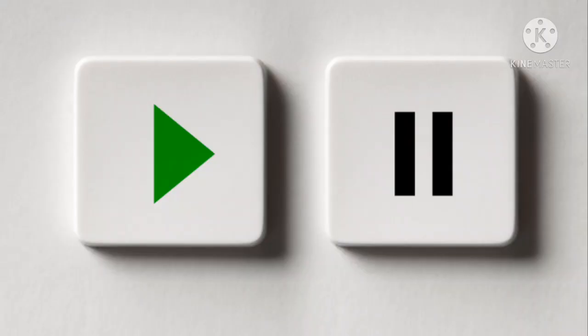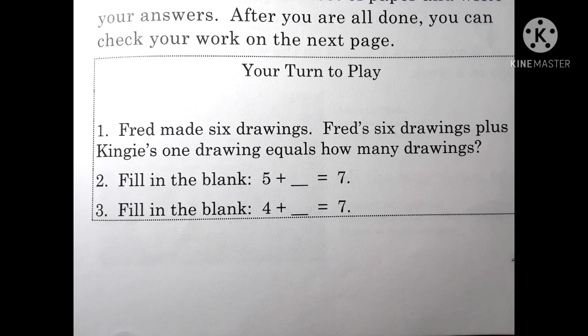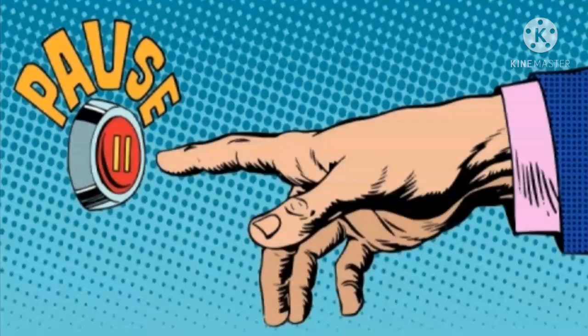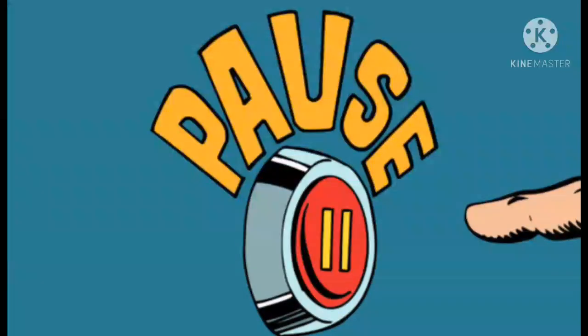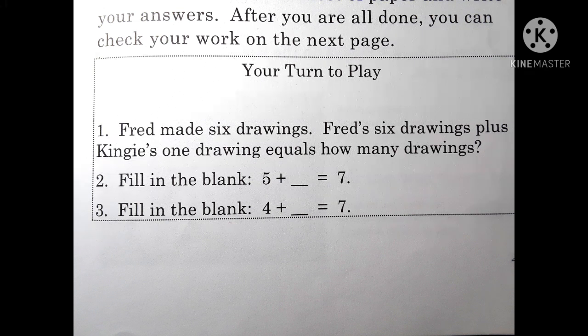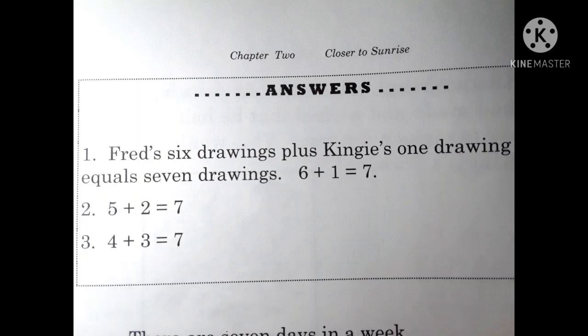Please take out your sheet of paper and pencil and write your answers. After you're all done, you can check your work. Ready? It's your turn to play. Remember, you can press pause at any time. Number one: Fred made six drawings. Fred's six drawings plus Kinji's one drawing equals how many drawings? Number two, fill in the blank: Five plus blank equals seven. Number three, fill in the blank: Four plus blank equals seven. Okay, here are your answers — go ahead and press pause to check your work.